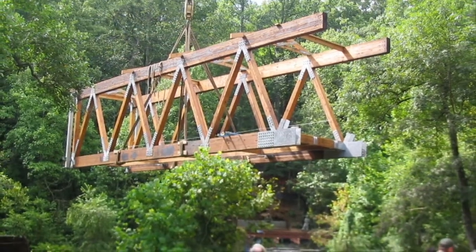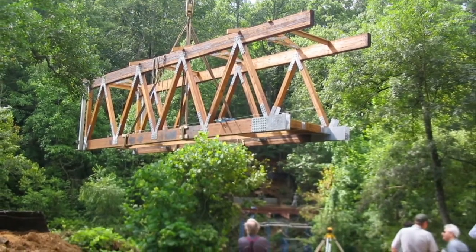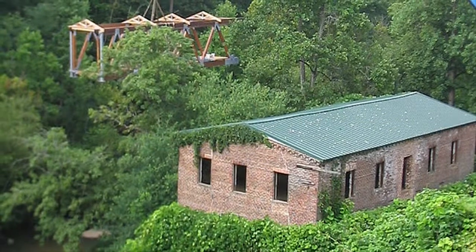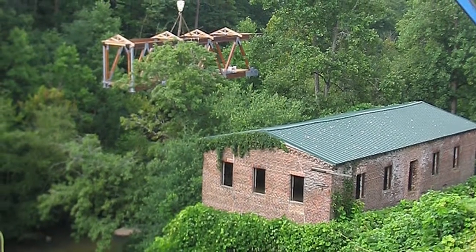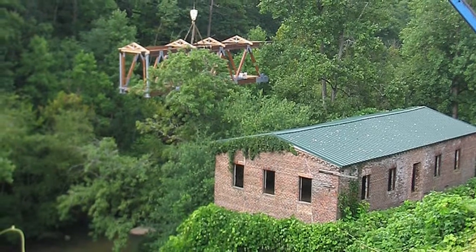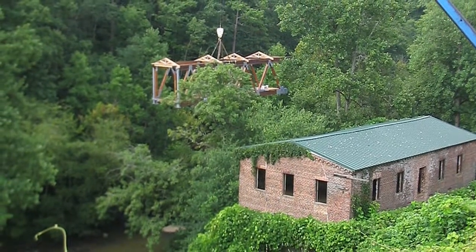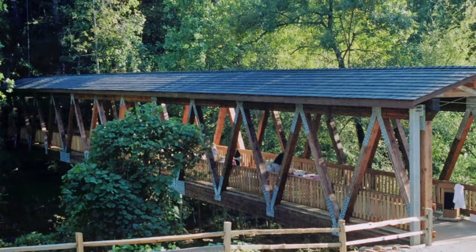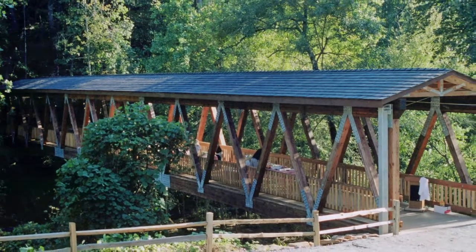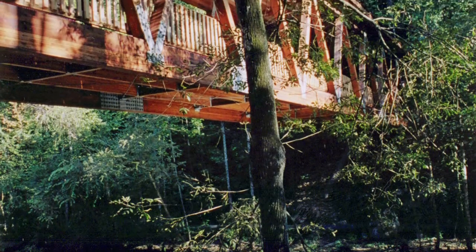The Vickery Creek Bridge in Roswell, Georgia, presented some special challenges. This 12-foot wide by 160-foot span was installed directly over a Civil War-era building of great historical significance, which heightened sensitivities during the building of the bridge. Due to our prefabrication processes, the installation time was minimized. The bridge was installed, and the antique building was left untouched for future generations to enjoy.